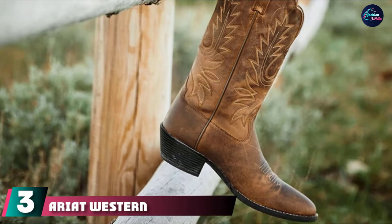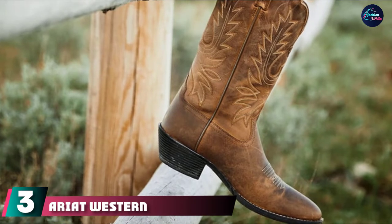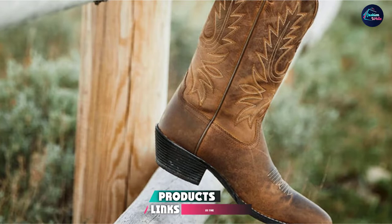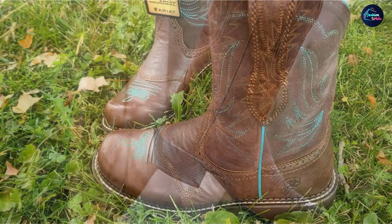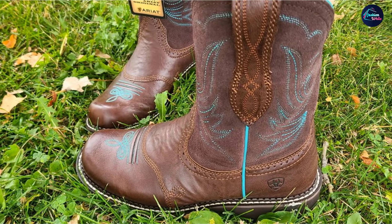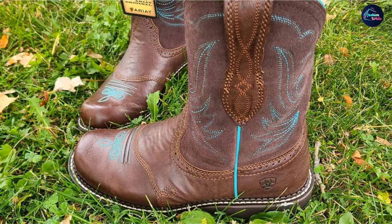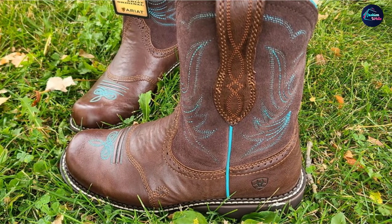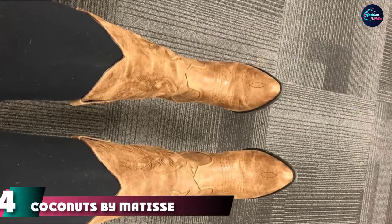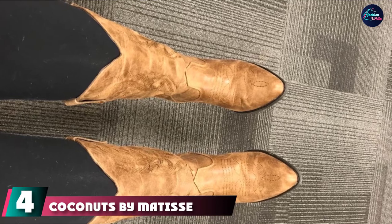The number three position is held by Ariat Western Cowboy Boot. Ariat creates boots for working and riding, but they also have some stylish fashion boots. These ones, for example, feature embroidered touches that elevate the look. Even better, they are made with the brand's four-layer rebound technology which cushions and stabilizes the foot for all-day comfort.